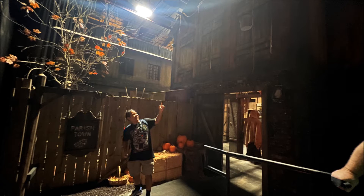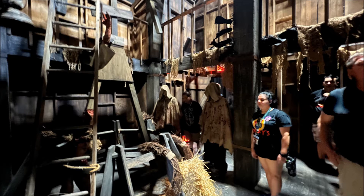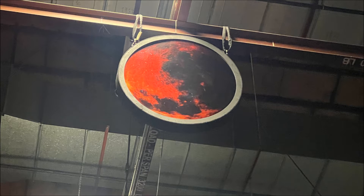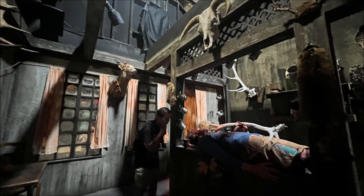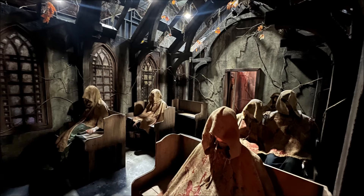If you guys remember Dead Man's Pier from last year's Halloween Horror Nights, the guy who designed that house also designed this year's Blood Moon house, and it shows. Blood Moon features some very fantastic, elaborate, and immersive sets that really make you feel like you're inside the world they built. This house features some of the best set designs for this year — they could absolutely film a TV show in here.